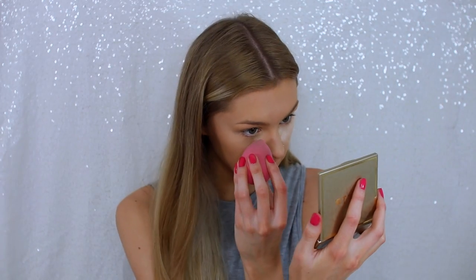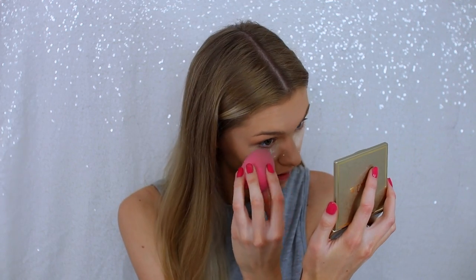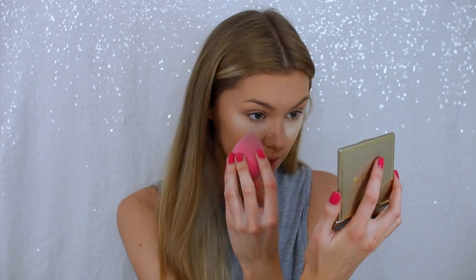I'm going to have to get powder and set it really quickly because it's creasing and I've only just applied it. I don't have a powder as a first impression today so I'm just going to use my Laura Mercier powder — it's a high-end product but I have used it before. I'm going to do a little bit of baking because I feel like this concealer definitely needs to be set really well. While the powder is baking, I'm going to do my eyebrows.